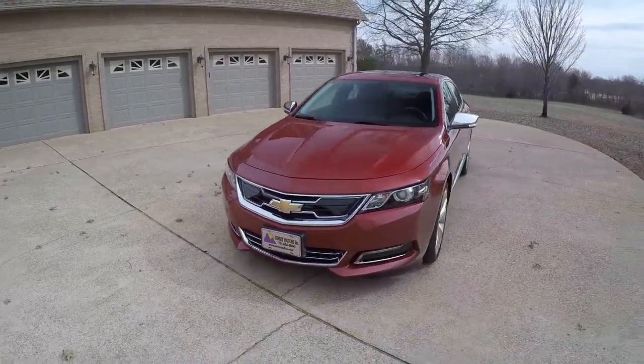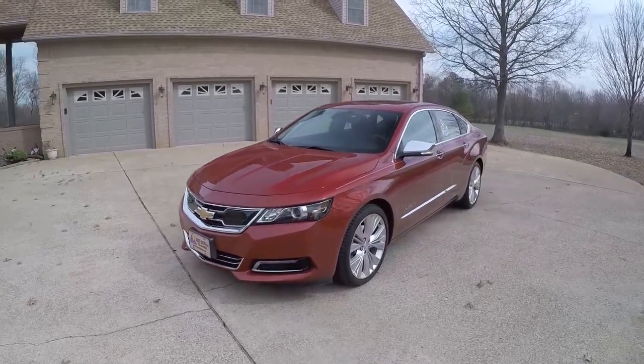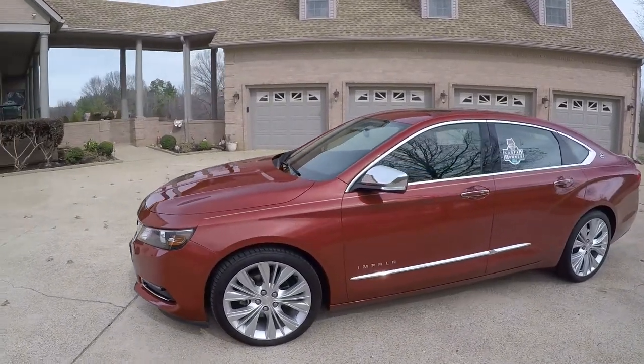I've got a sharp 2014 Chevrolet Impala. I'm sorry about the wind — you might have to do a lot of watching more than listening, but we'll try it.